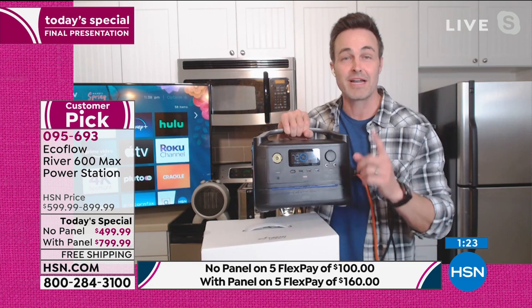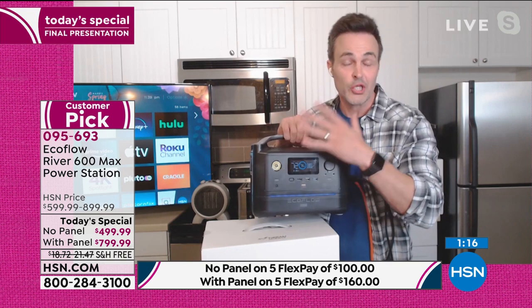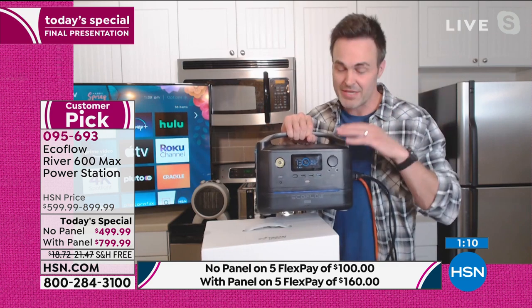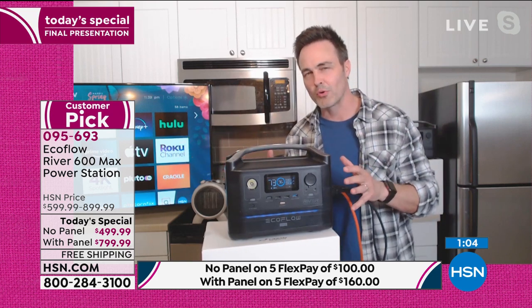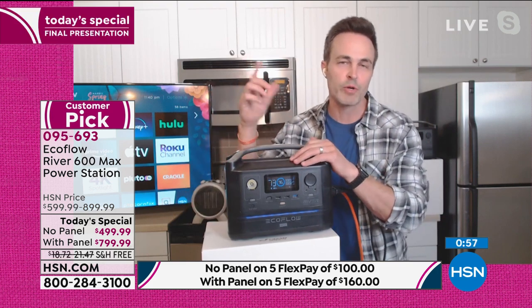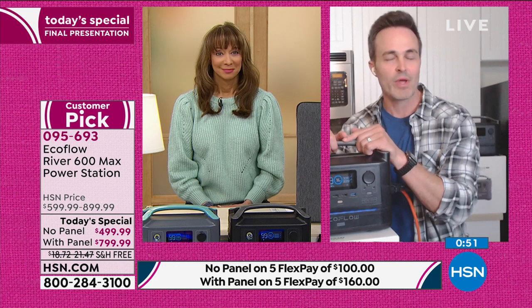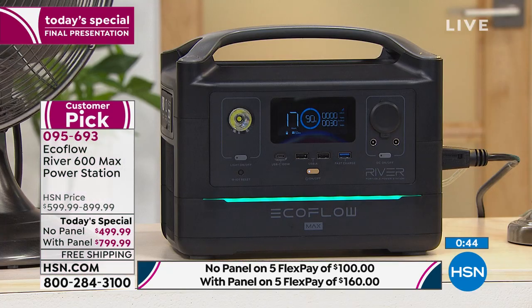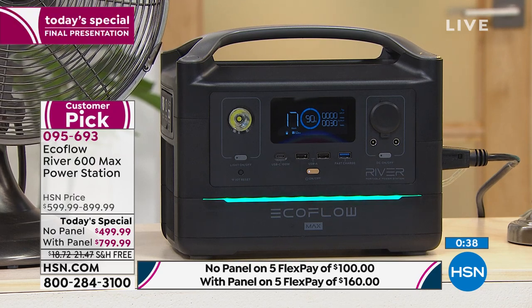Gone are the days of relying on that old school antiquated gas generator. EcoFlow is the industry leader — the worldwide trusted leader in the battery generator space, as proven by this being a customer pick. You get all that power in 17 pounds: easy-to-read LCD screen on the front, four USB ports, charge 10 things at the exact same time. A gas-powered equivalent with the same amount of power would cost three to four times as much and weigh five to six times as much — roughly 65 to 75 pounds without gas or oil. It's the lowest price we are doing or will do, only scheduled today's special.